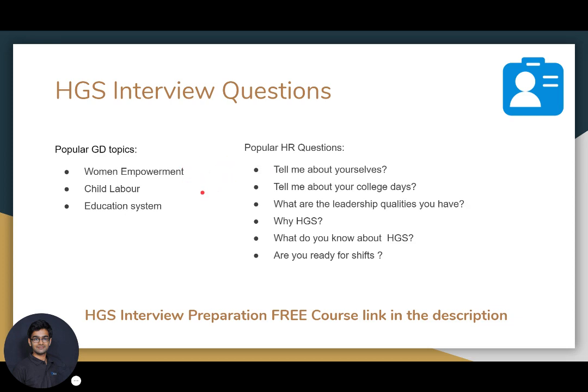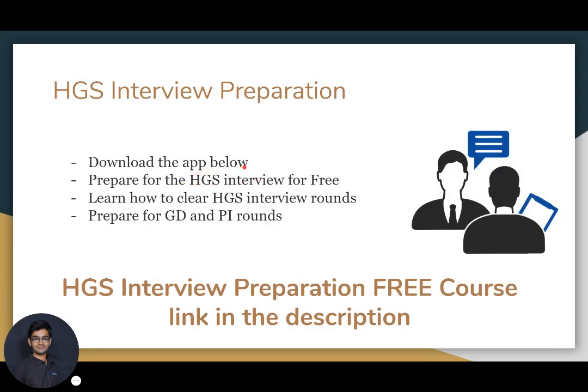We have designed a free course for HGS interview preparation. The link to the course is available in the description. You can go to that course and study for the HGS interview for free. We will talk about how you can clear the HGS interview round and also teach you how to prepare for group discussions, personal interviews, and the HR round. This is how you can crack the HGS interview by preparing with us.